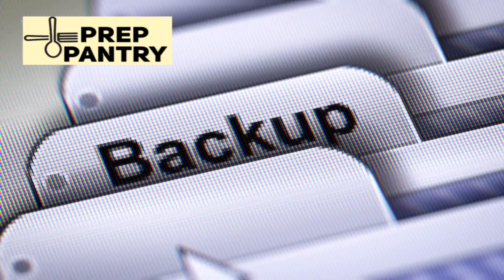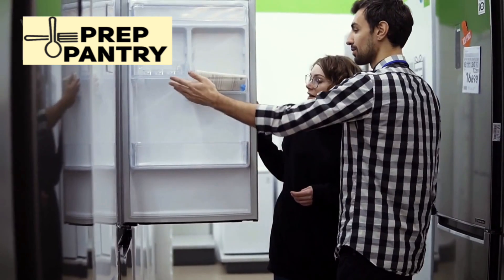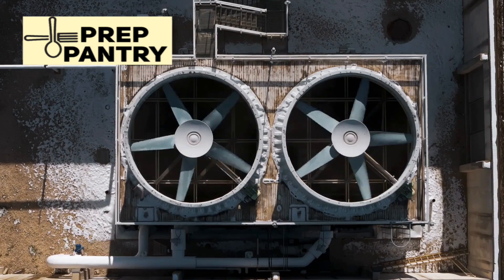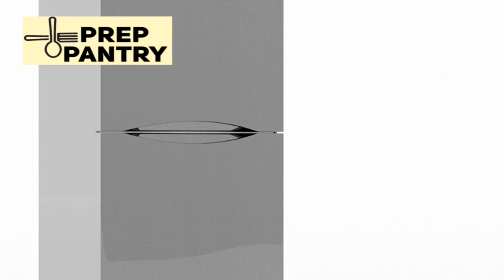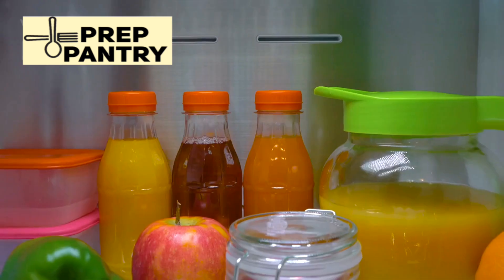Here are five practical tips for managing your fridge's power consumption during an outage and maximizing your backup power. First, keep the doors closed. This sounds obvious, but it's critical. Every time you open the fridge or freezer, warm air rushes in and the compressor has to work to cool everything back down. During an outage, resist the temptation to check on your food every hour. Make a plan — take out what you need all at once and close the door quickly.